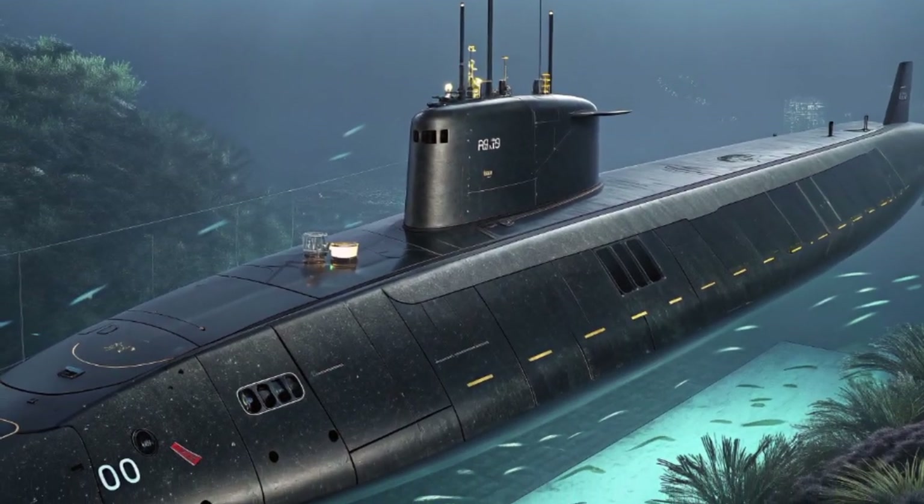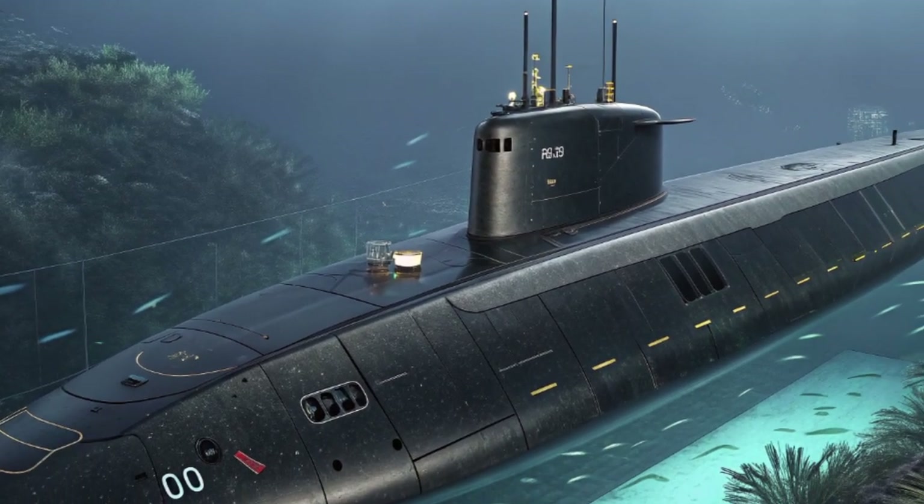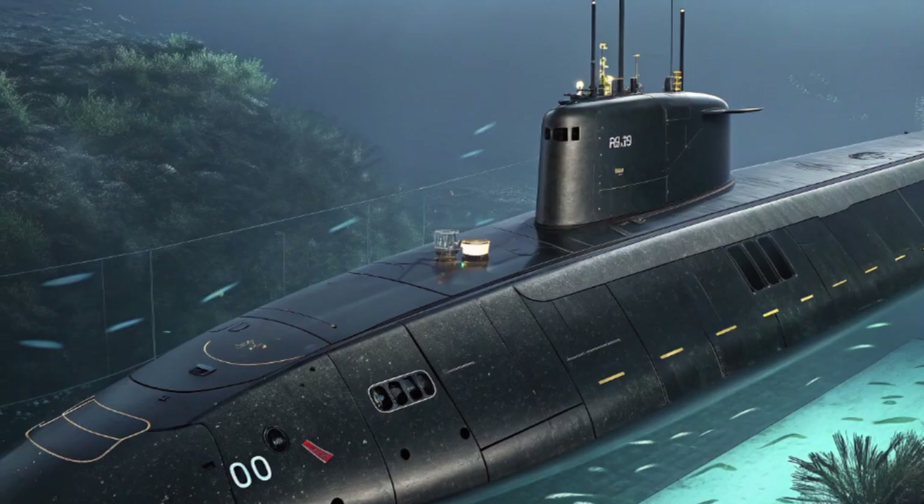We'll dive deep into the world of this remarkable war machine, exploring its origins, design, capabilities, and the role it plays in the future of maritime warfare.